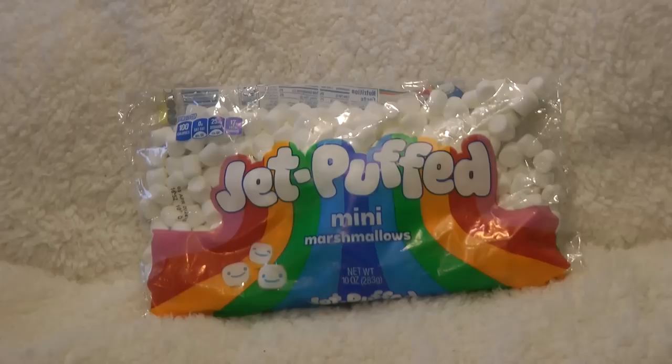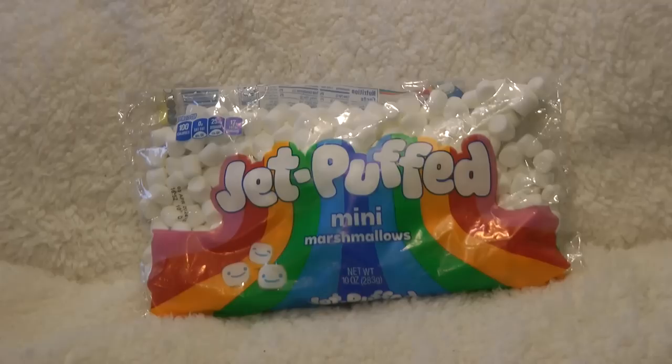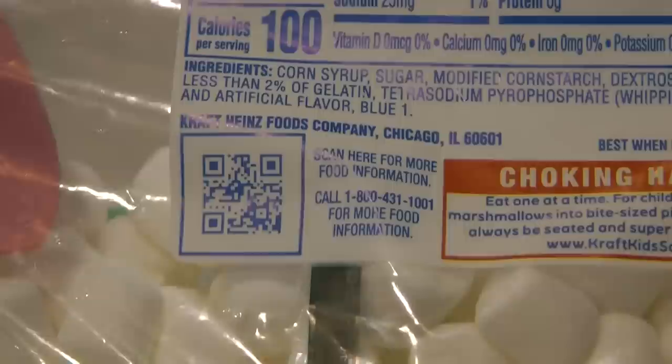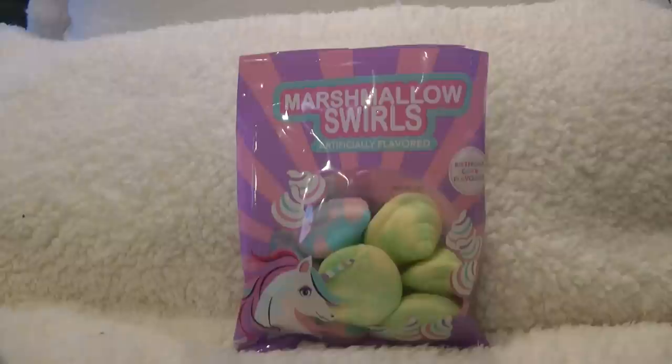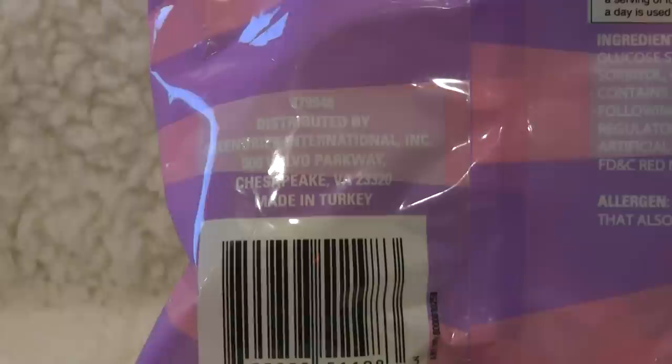It's a Kraft Heinz food company product, so it doesn't mention any country — I think we need to assume if it doesn't mention any country, it's from the United States. Marshmallow swirls — my kids love marshmallows, so I like to pick up these interesting ones at Dollar Tree. These are made in Turkey. If you've ever traveled to Turkey, their Turkish delight candies are renowned.